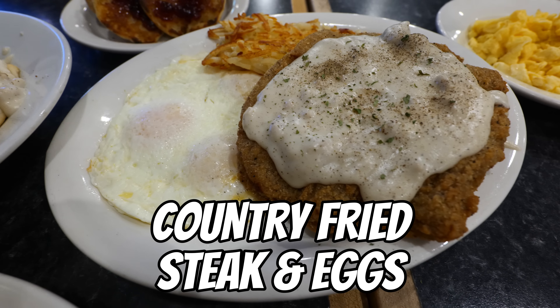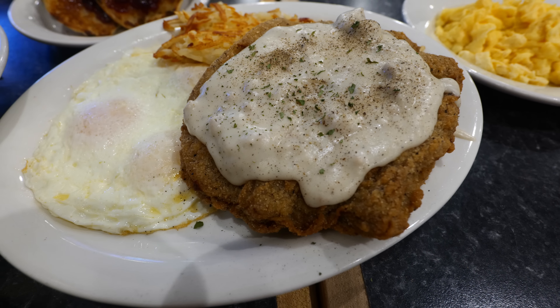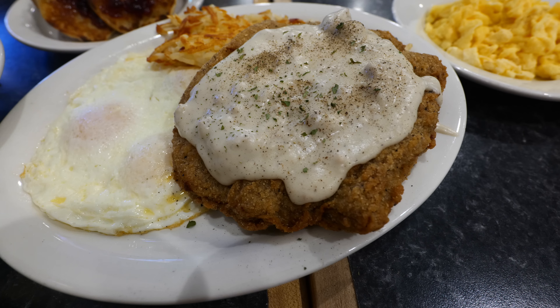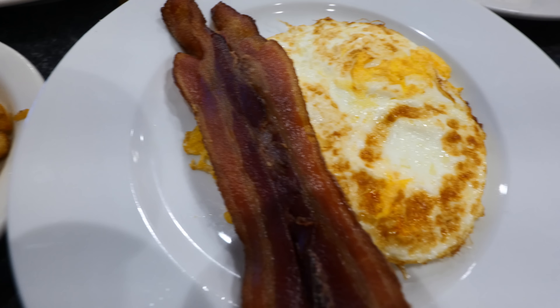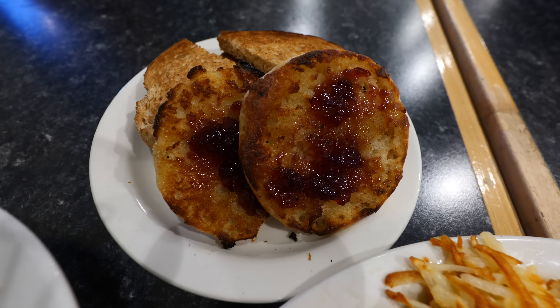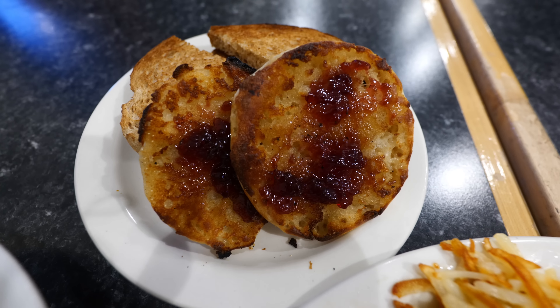This is always a favorite of mine and my family — the country fried steak and eggs. Steak battered and fried, covered with sausage gravy, with three eggs, potatoes, and toast. I've already put the jam on my English muffins because I'm so ready to go.